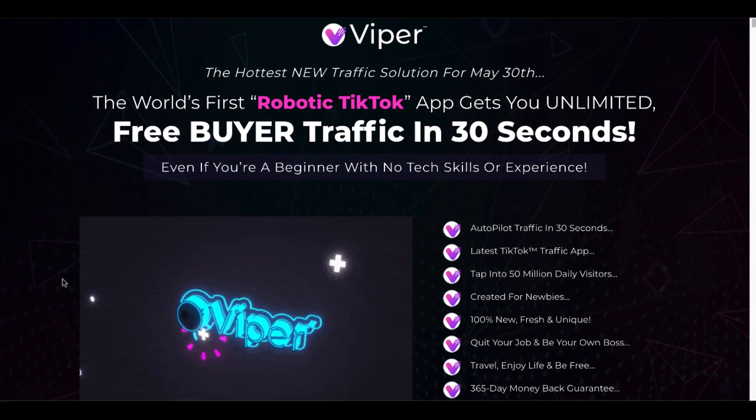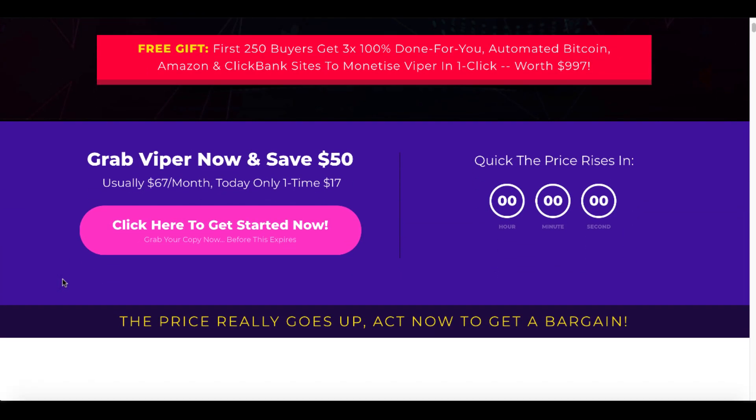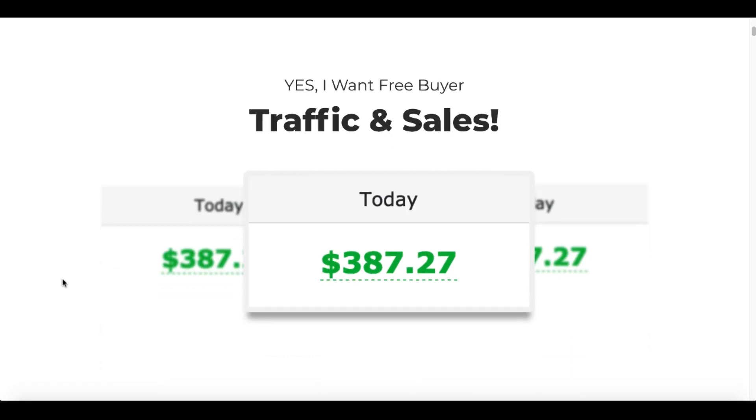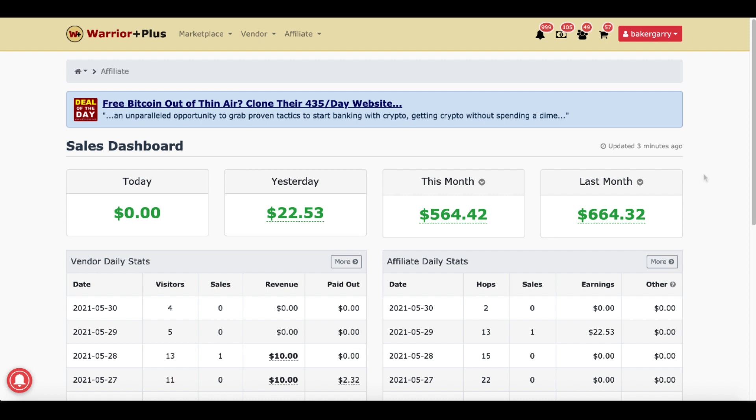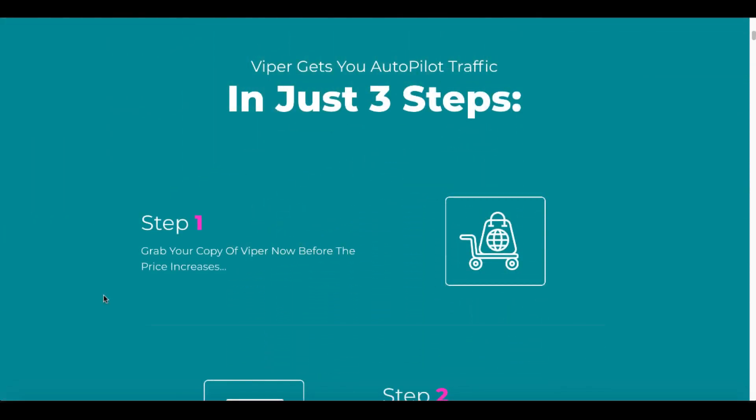So again, this is Viper — the robotic TikTok app that gets you unlimited free buyer traffic in 30 seconds from your social media following. Here is the sales page and the price is going to go up if you want to buy it. Here is a random screenshot from Warrior Plus. If you don't know what Warrior Plus is and you've never seen one of these screenshots showing money — $387.27 — this is inside a Warrior Plus account showing the dashboard and sales from either a vendor or affiliate sales. That's the screenshot they're using on the sales page to show you the traffic and sales you're going to make.